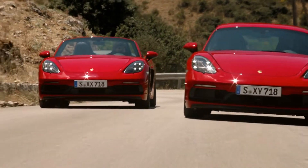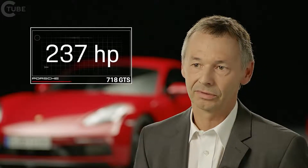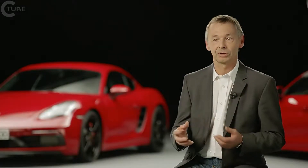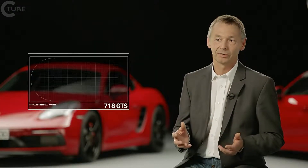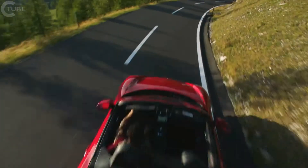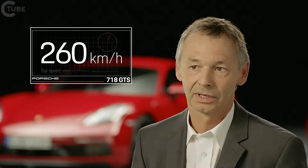The 718 GTS models come with stronger engines that now clock up 365 horsepower — some 15 horsepower more than the S model and 10 Nm more torque — complete with PDK transmission. This translates into superb acceleration of 4.1 seconds from 0 to 100 km/h and a top speed of 290 km/h.